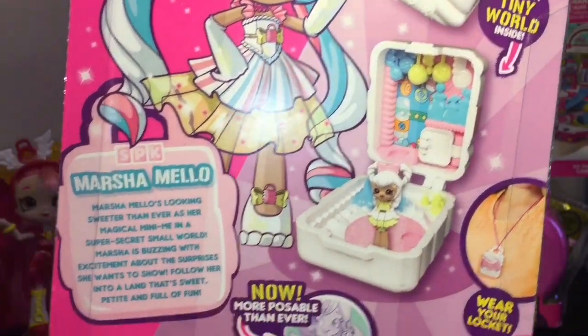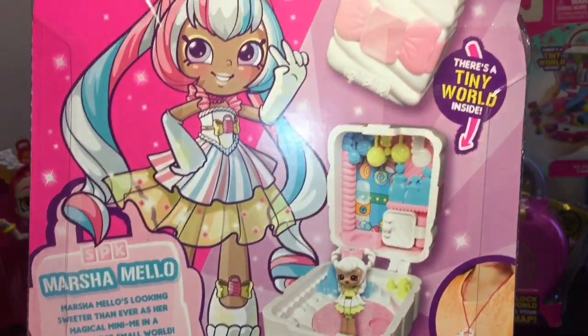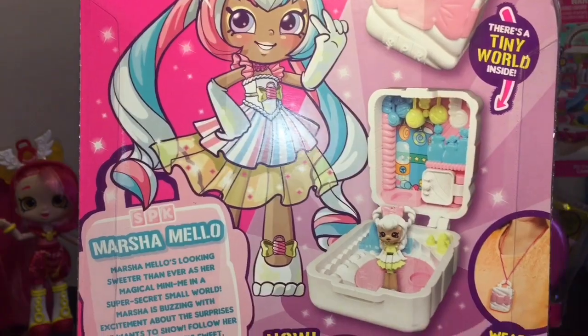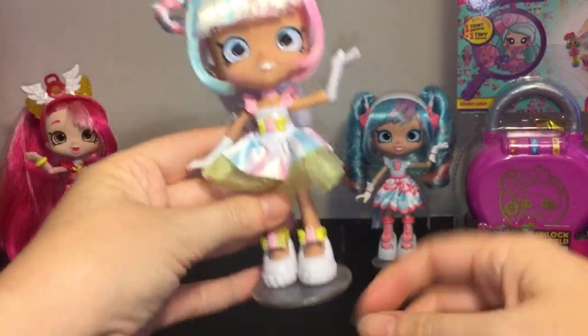They are now more poseable than ever because they bend at the elbows, which is really cool — not the knees yet, but perhaps that's coming. Awesome! Here she is looking super cute.